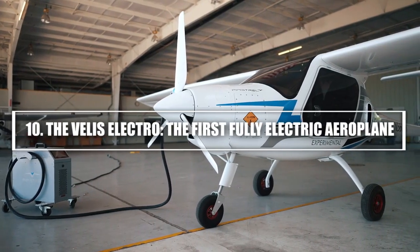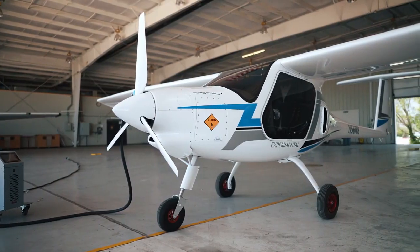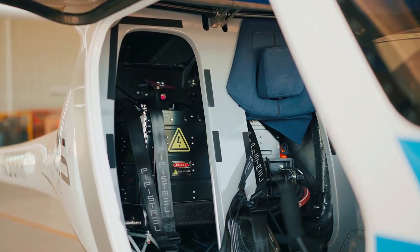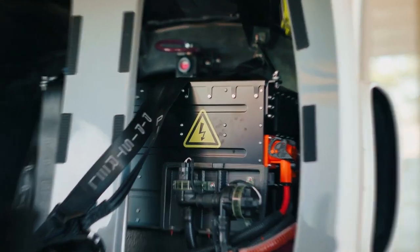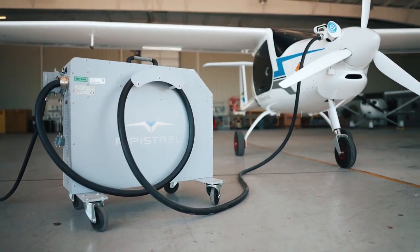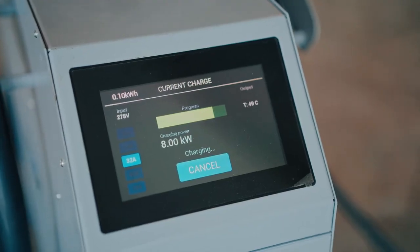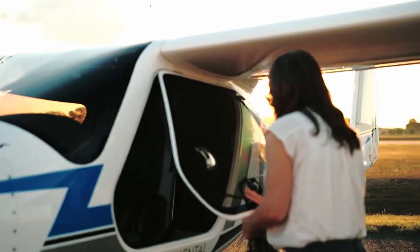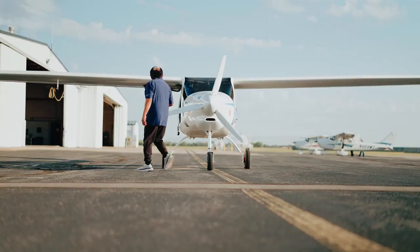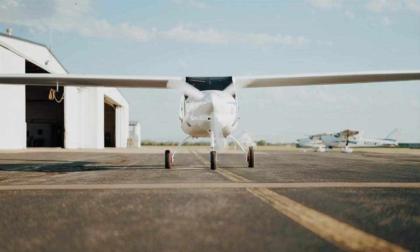10. The Veles Electro — the first fully electric aeroplane. Last but certainly not least is the Veles Electro, the world's first fully electric airplane to receive certification from the European Union Aviation Safety Agency (EASA). Developed by Pipistrel, the Veles Electro is a two-seat training aircraft powered entirely by electricity. With a wingspan of just 28 feet and a length of 24 feet, the Veles Electro is small, lightweight, and incredibly efficient. It has a top speed of 135 miles per hour and a range of about 90 miles, which is perfect for flight schools and training purposes. It offers a quiet, clean, and cost-effective alternative to traditional fuel-powered training aircraft, making it an important step forward in the transition to sustainable aviation.